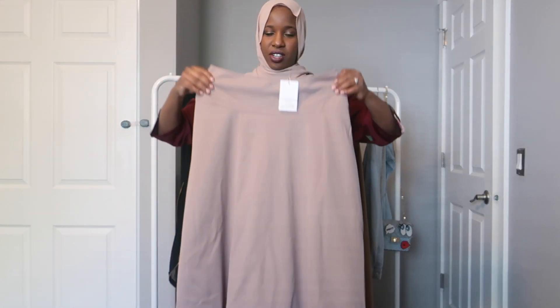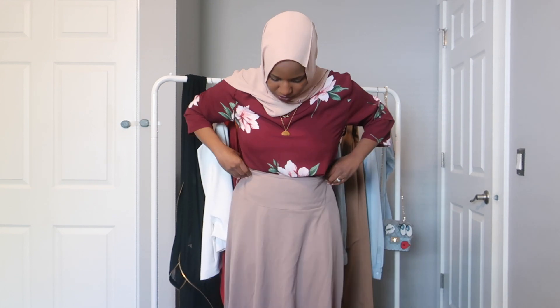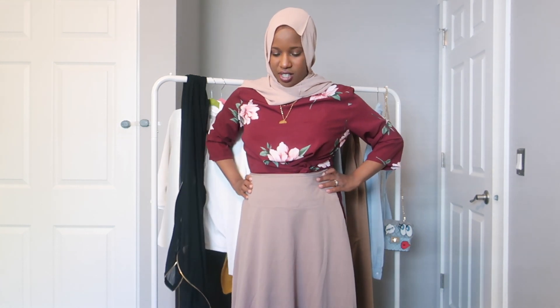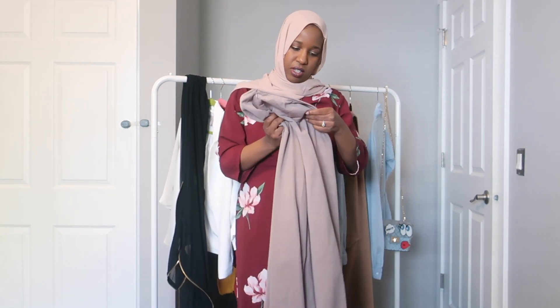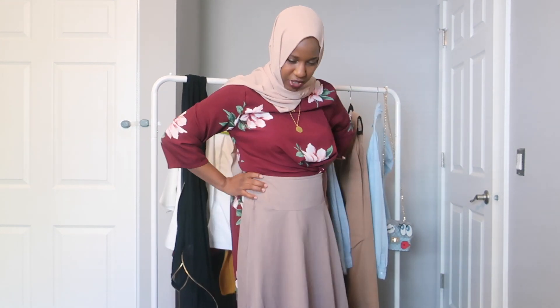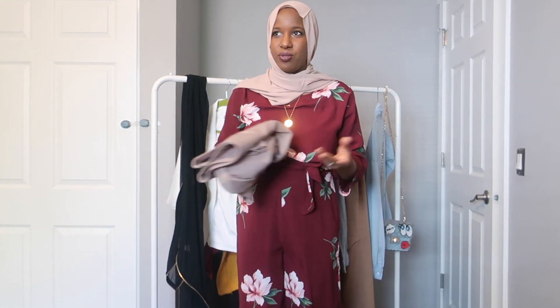The next item is this skirt. I literally have not tried anything on, so you guys are kind of seeing it for the first time with me. It's a blush color — really cute because it's kind of high-waisted on me. I'm 5'3. I think I got it in a size 40, which is European sizing — hopefully it fits pretty well. Usually their sizing is pretty true to fit. It's a little flowy, and the weather is getting warmer so I'm excited to wear it.